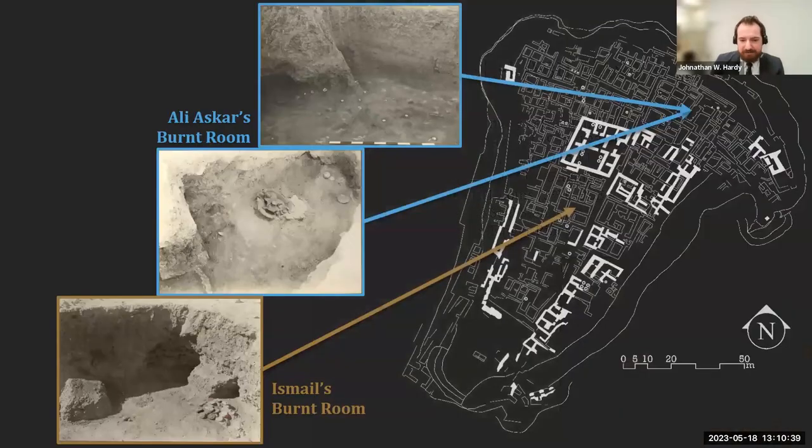Amidst this complex landscape of intersecting walls, streets, rooms, and basins, sealings were uncovered in at least two separate locations. Still in the early days of scientific archaeology, their precise locations were never recorded, save for the general locations of two archives: Ismail's Burnt Room and Ali Askar's Burnt Room, named after the workers who discovered them. Sadly, the excavators made no mention of which sealings were found in each room, and the excavation numbers assigned to each sealing have absolutely no correlation, leaving us with an entirely opaque picture of their original context.